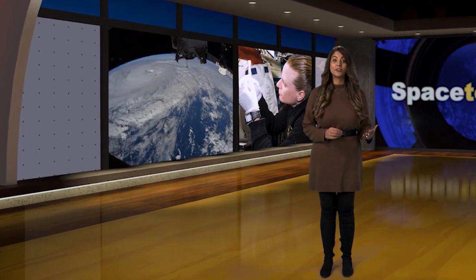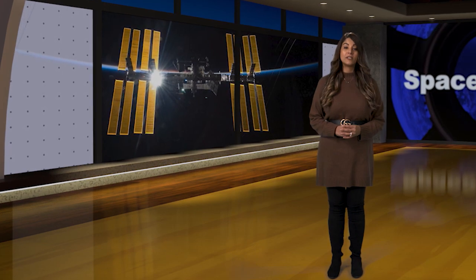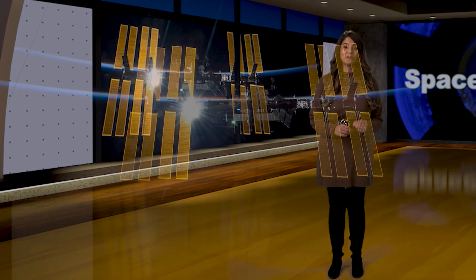Welcome to Space to Ground. I'm Niloufar Ramji. For over six decades, humans have been flying beyond Earth's atmosphere and exploring space. During this time in orbit, we have expanded our knowledge of the world and ourselves. This week, aboard the International Space Station, we continue to seek advancements as we aim toward a return to the Moon.